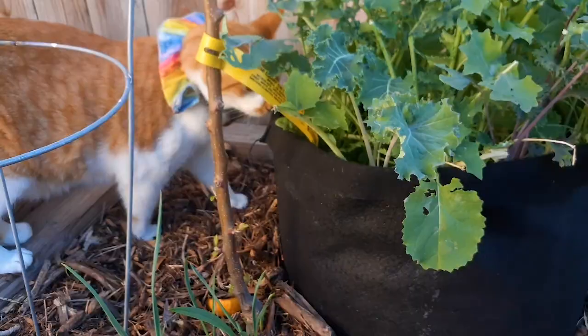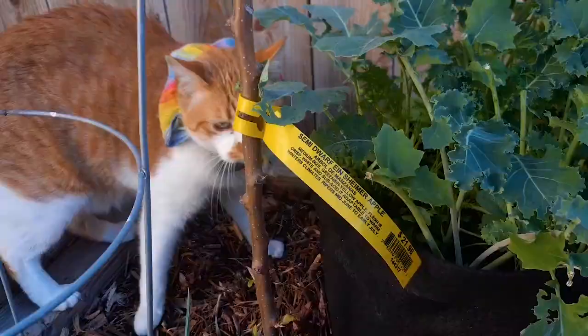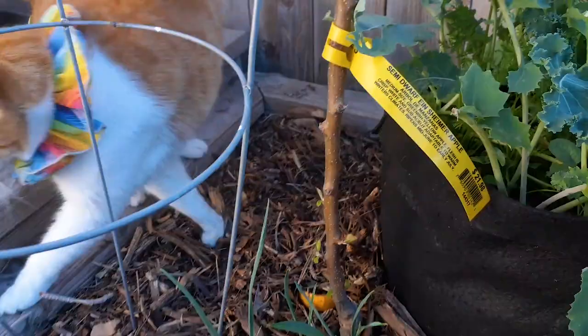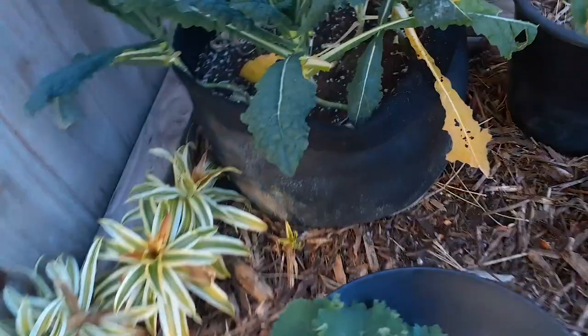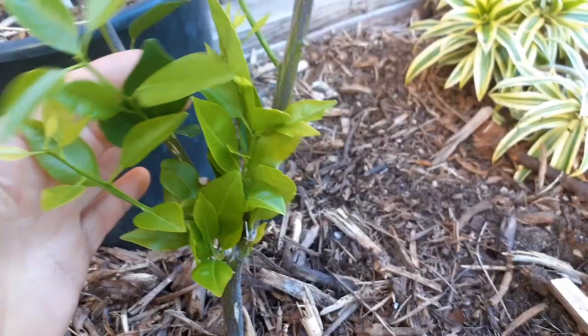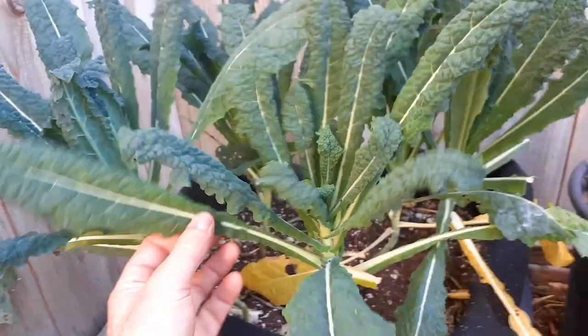Look at all those shoots coming up — that's pretty amazing. Let's get some more kale. Over here we have a mandarin. Look how well this is doing — new fresh growth in the middle of winter, looking really healthy. Over here we have some dinosaur kale, let's go ahead and pick some of these.